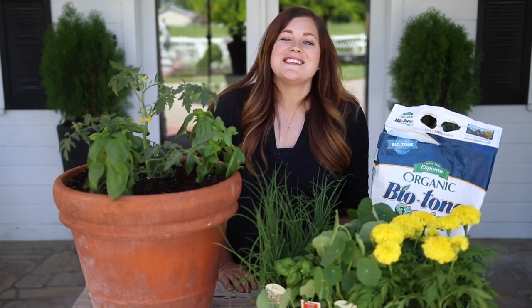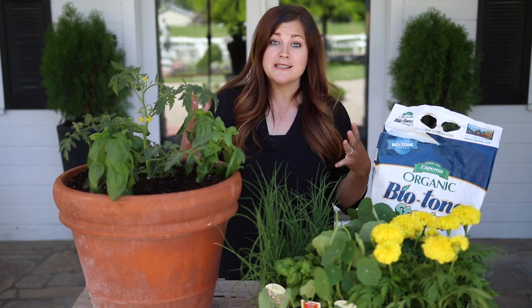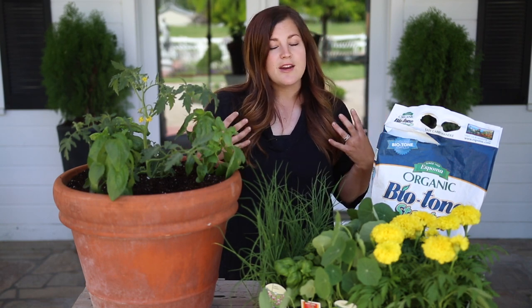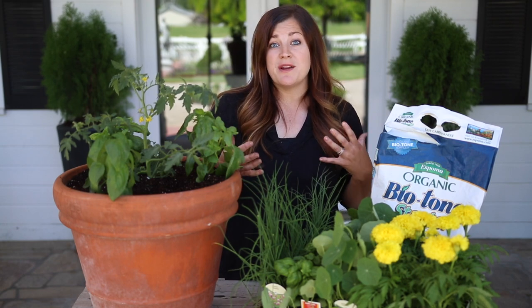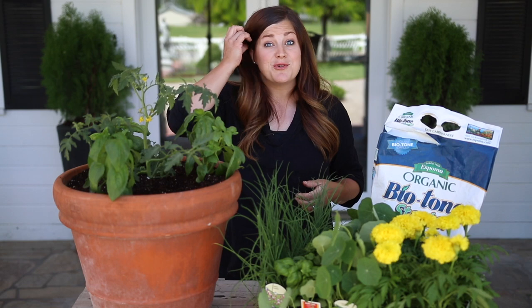Hey guys, how's it going? Laura with Garden Answer. Today I wanted to talk to you about companion planting. I'm not going to get super into detail because it's an enormous subject, there's a lot to it, but I wanted to kind of go over some of the basic reasons why it's beneficial to companion plant in your garden and give you a few examples of what I'm doing in my own garden.